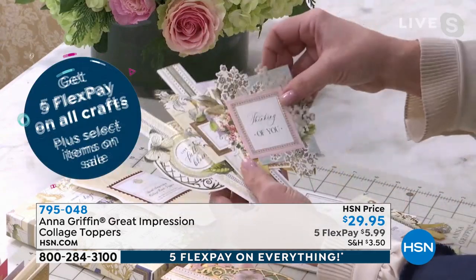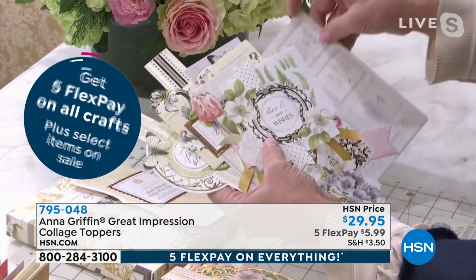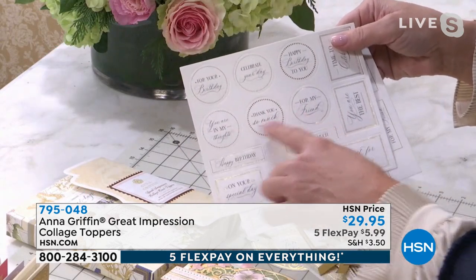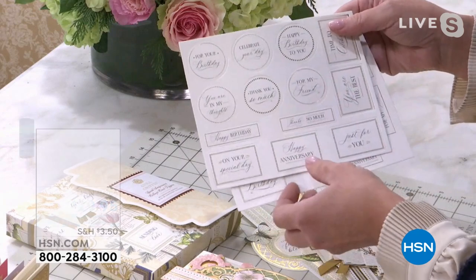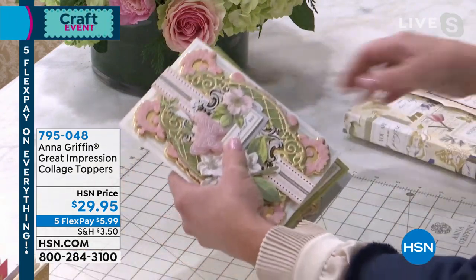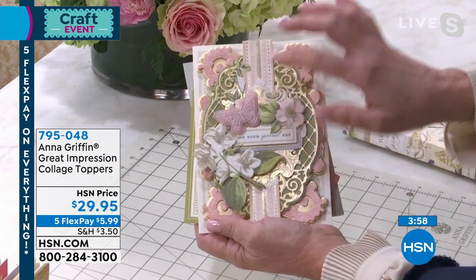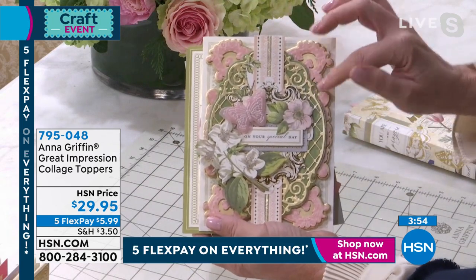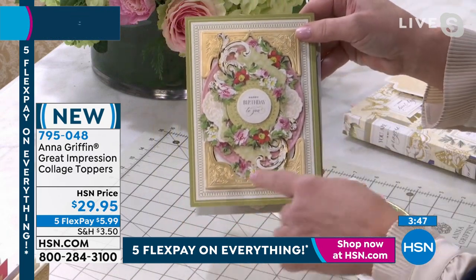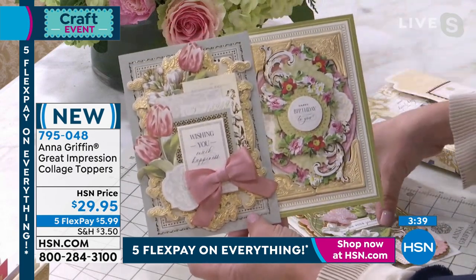Our collage card toppers are the easiest product that we make to craft with. This is a set of incredible card fronts that are already die cut, already foil stamped — it looks like about six different embellishments with ribbon already hand finished. Each one can go on the front of any card surface that you have, any color, any pattern. You can immediately have a finished dimensional card just by adding foam adhesive to the back. And what's nice about a new set like this is that these are all about the things you want to craft with right out of the gate at the start of the new year.